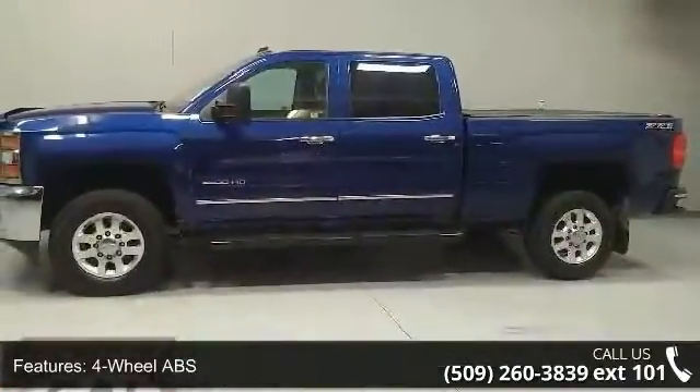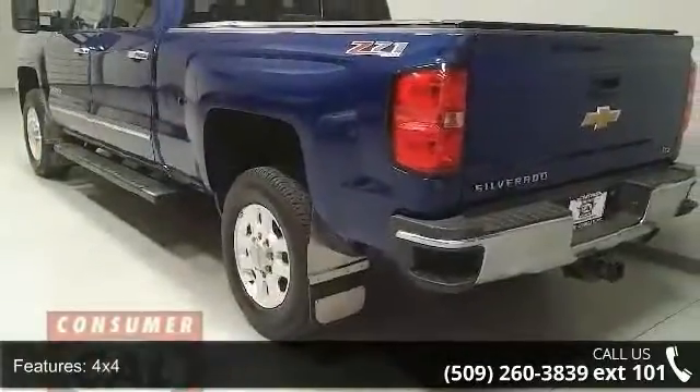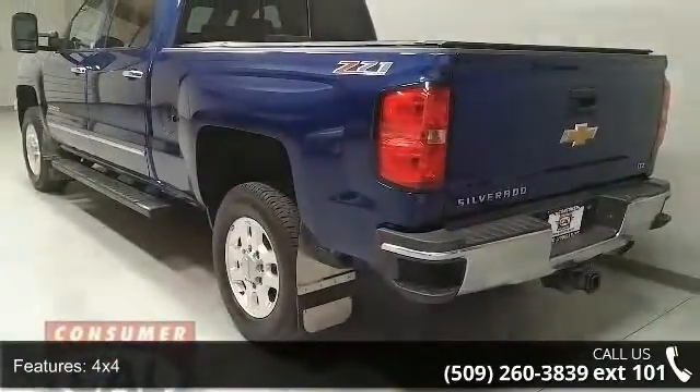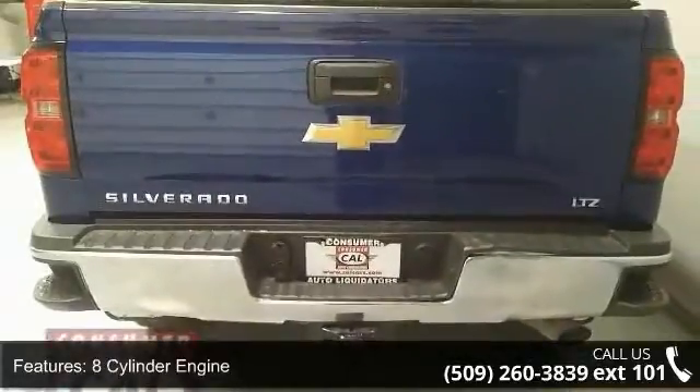4-wheel ABS, 4-wheel disc brakes, 4x4, 8-cylinder engine, adjustable steering wheel, alarm, aluminum wheels, backup camera, cruise control and daytime running lights.